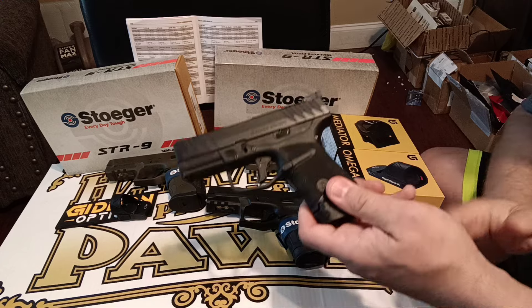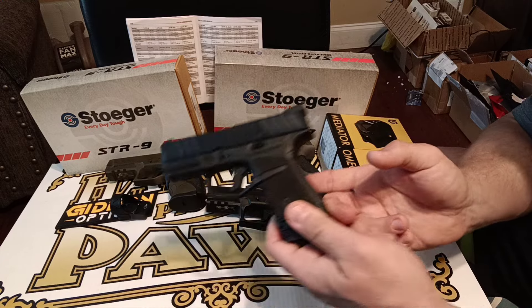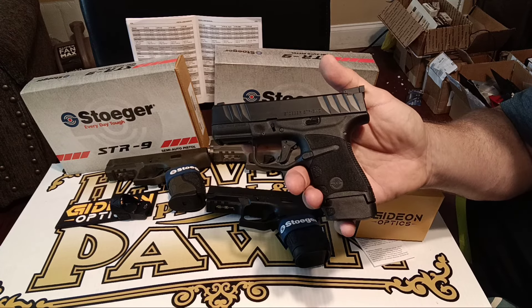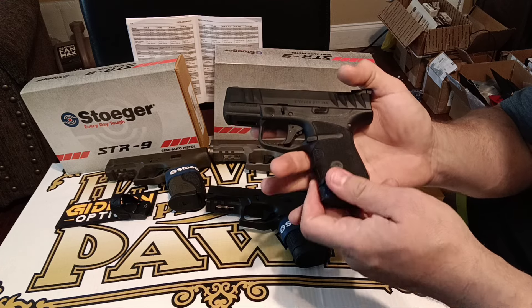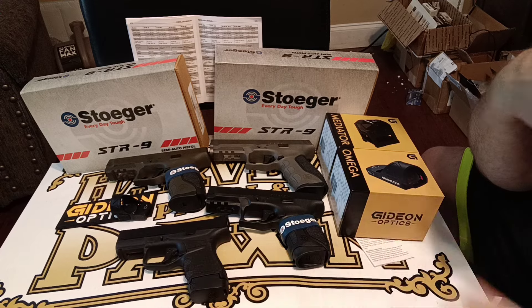It started with this and I started paying attention because I looked at a video from Nightwood Guns, who gave it an excellent review, and I started following and talking to Nightwood Guns. Then I came across Spin Firearms, who does a lot of Stoger pistols as well.